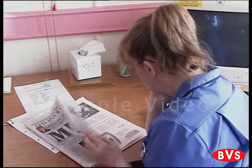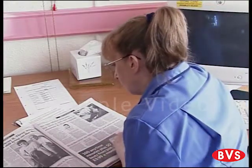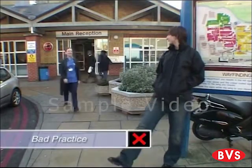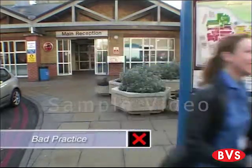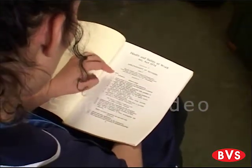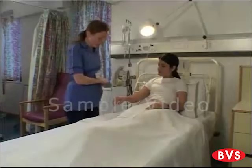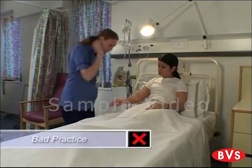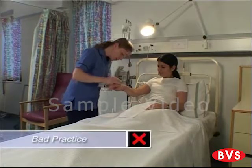Another reason why we neglect hand hygiene is that we don't believe that we will ever be personally affected by healthcare-associated infection. Unfortunately, this kind of irrational belief affects the people immediately around us and beyond. Remember that under the Health and Safety at Work Act, you are required to take reasonable steps to ensure the health, safety and welfare of others at work. If you do not show good hand hygiene practice, you could break this regulation by putting both yourself and others at risk of infection.